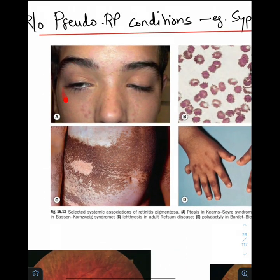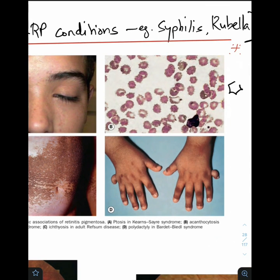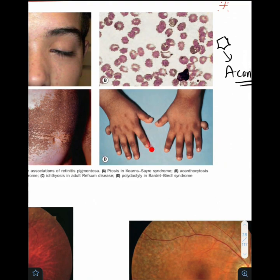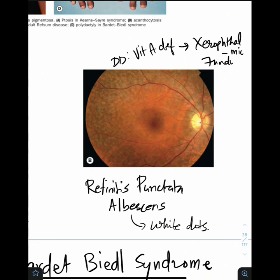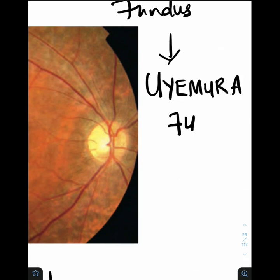Now let us look at some pictures. This is the typical ptosis seen in Kearns-Sayre syndrome, characterized by chronic progressive external ophthalmoplegia. This is the typical acanthocytes or spine-like pattern of cells seen in Bassen-Kornzweig syndrome. This is the typical ichthyosis or dry skin seen in Refsum's disease due to phytanic acid accumulation. And this is the polydactyly seen in Bardet-Biedl syndrome. This is RP sine pigmento where there are no pigments — very difficult to diagnose. This is retinitis punctata albicans with multiple white dots.